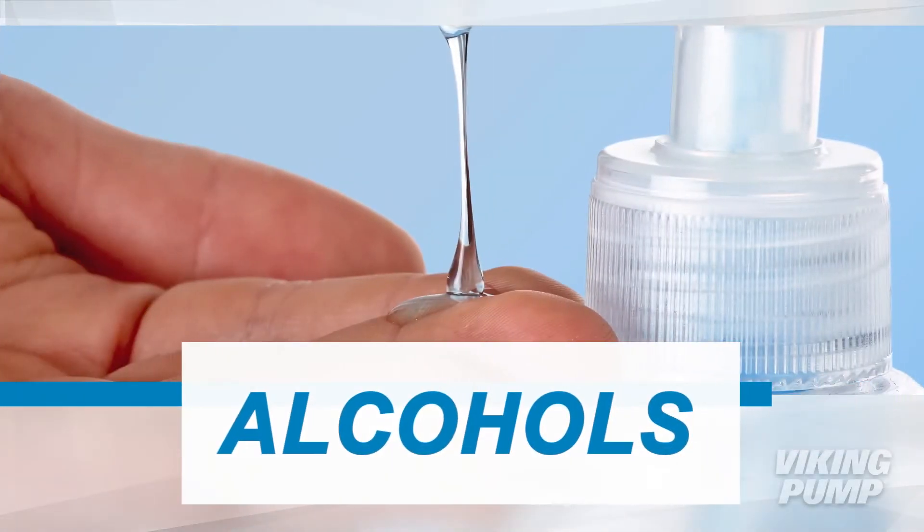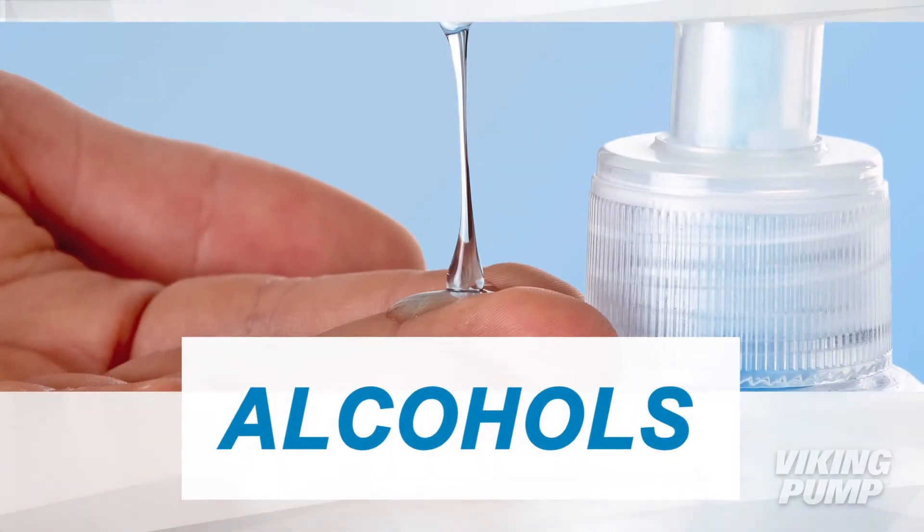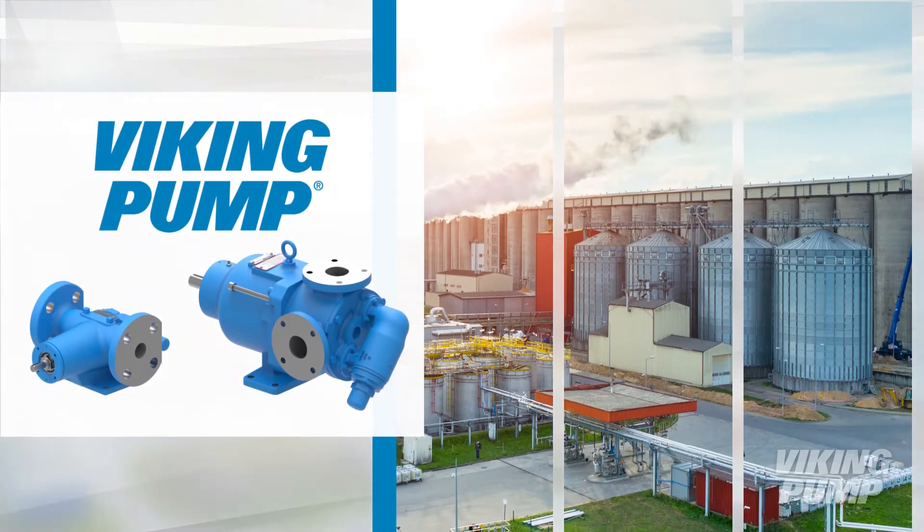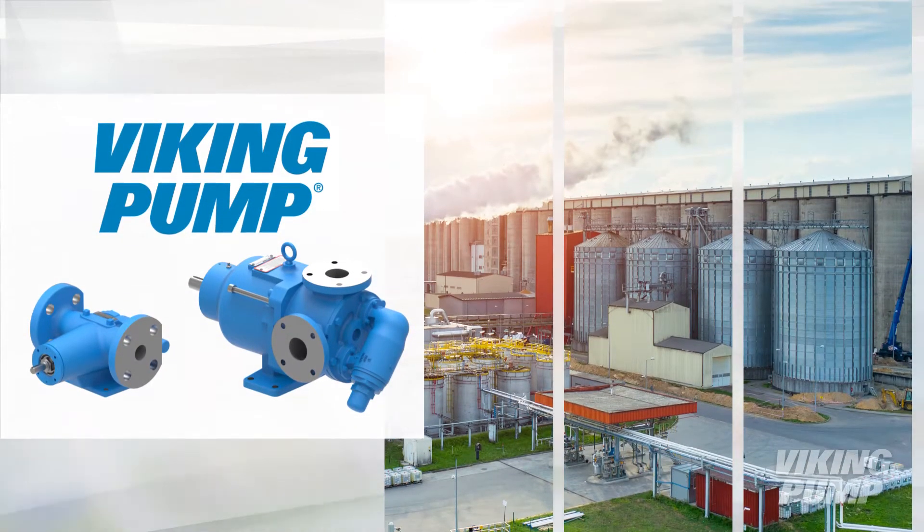The transfer and processing of alcohols present a number of chemical compatibility challenges. Viking Pump offers a wide array of pump constructions for the greatest chemical resistance.